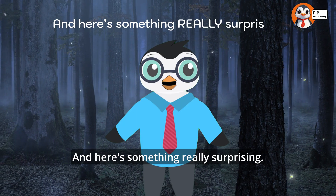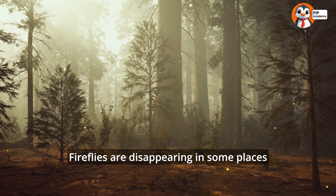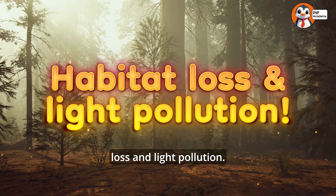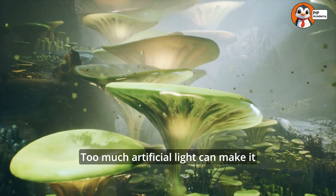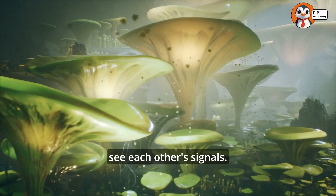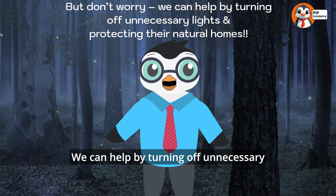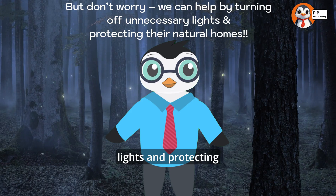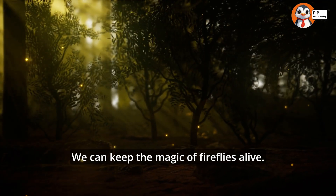Here's something really surprising: fireflies are disappearing in some places because of habitat loss and light pollution. Too much artificial light can make it hard for fireflies to see each other's signals. But don't worry — we can help by turning off unnecessary lights and protecting their natural homes. We can keep the magic of fireflies alive!